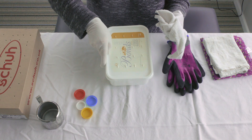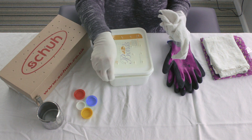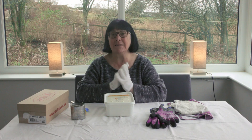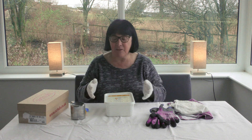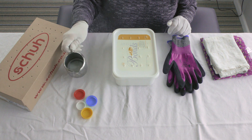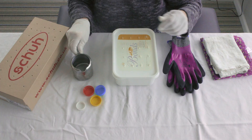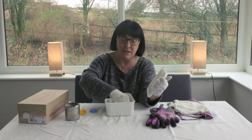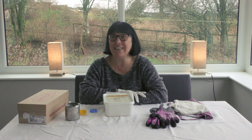Use something like an old ice cream tub or a shoe box. Punch some holes in so that the bat can breathe, and then all you have to do is drop it straight in and put the lid on. The bat will naturally want to hold on to the cloth so generally that's the easiest way. If it's going to be in there for more than a couple of hours, most bats found on the ground are thirsty, so you can use something like the top off your milk bottle and just put a little bit of water in, and then that can go into the box.